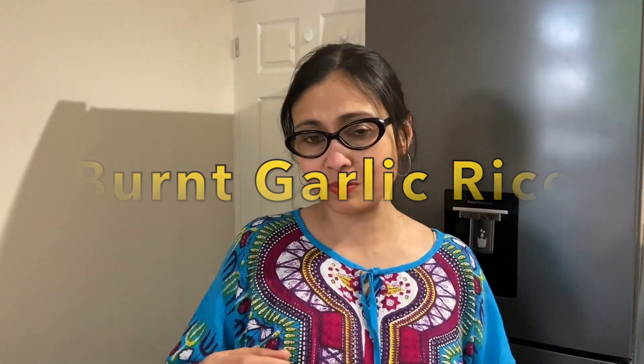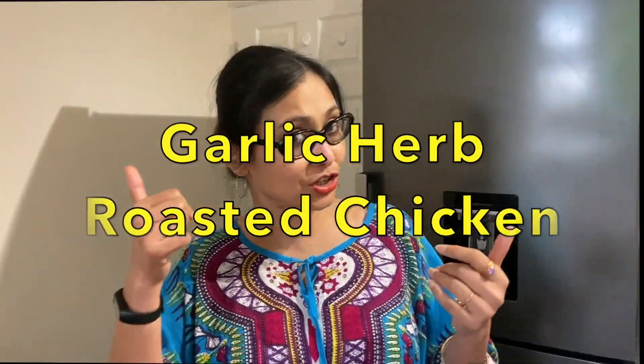This is a super easy recipe and it comes out within 5 minutes. It's very fast, all of us can make it. And my husband is going to make garlic herb roasted chicken.